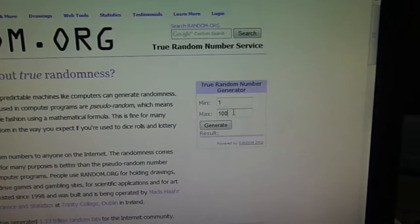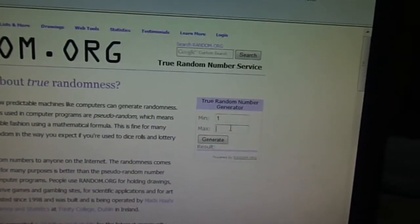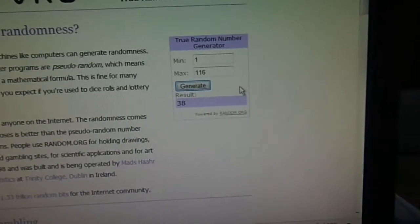And I'm hoping you guys will be able to see. I'm on random.org. I know I normally cut them up, but I just don't have time. So I'm putting 1 through 116, hitting generate, and number 38.